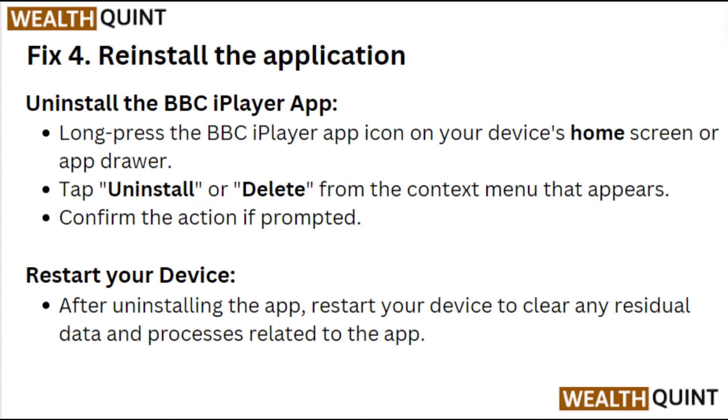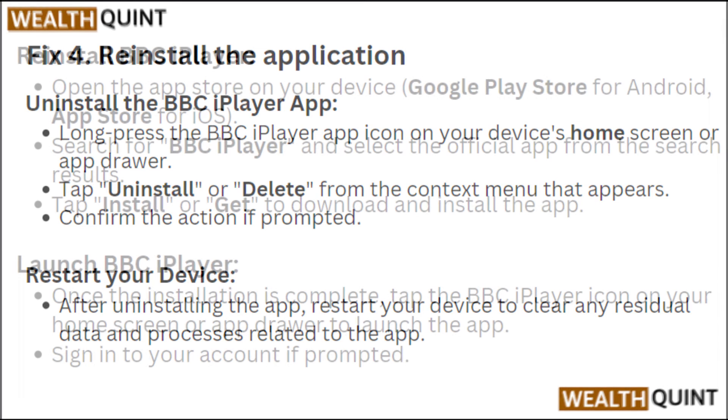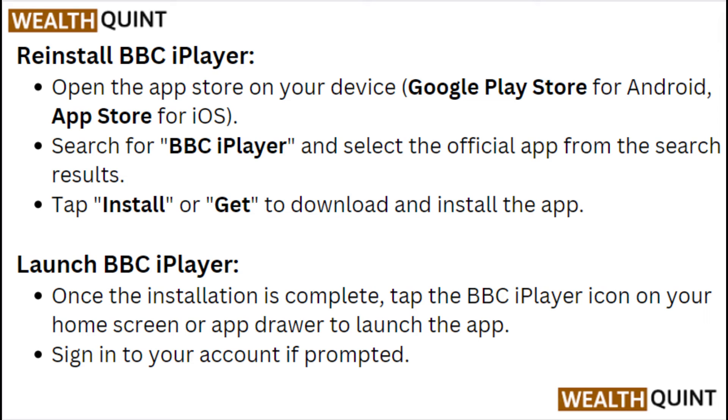Restart your device after uninstalling the app to clear any residual data and processes related to it. Then reinstall BBC iPlayer: open the App Store on your device, search for BBC iPlayer, and select the official app from the search results. Tap Install or Get to download and install the app.